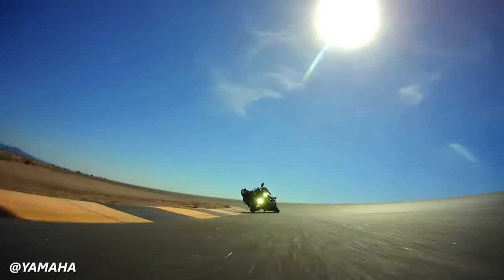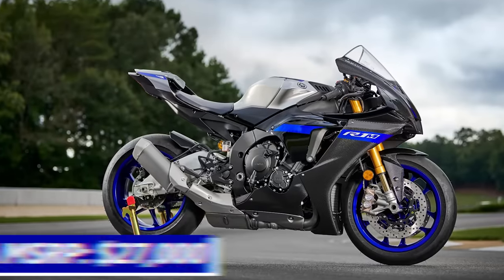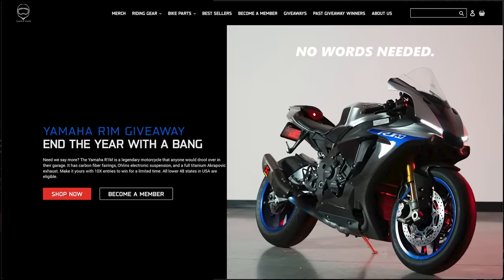If you intend on dominating your local track or you're just a serial flexor keen on carbon fiber, the R1M is going to cost a spicy $27,000. Or you can head to YammyNoob.co and find out how to win one.